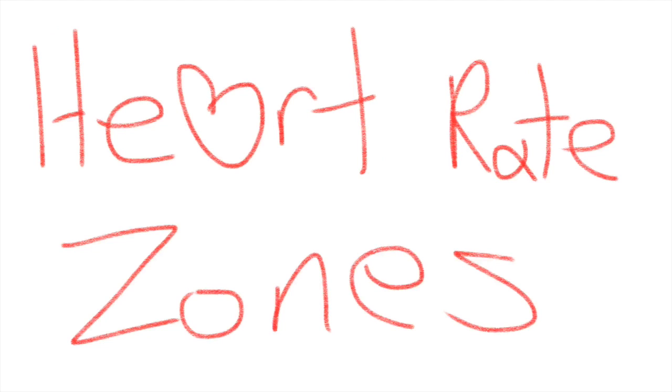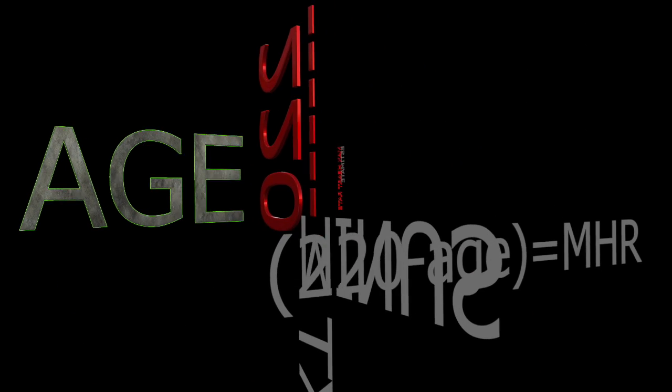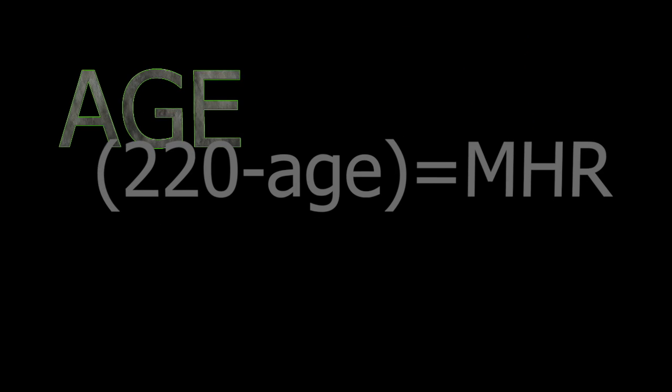Your active heart rate is going to vary. There are what they call heart rate zones — depending on the activity and your general fitness level, your heart will beat at a certain rate. In order to determine which heart rate zone you're in, you first need to know your maximum heart rate. You can get a rough estimate by taking 220 minus your age.